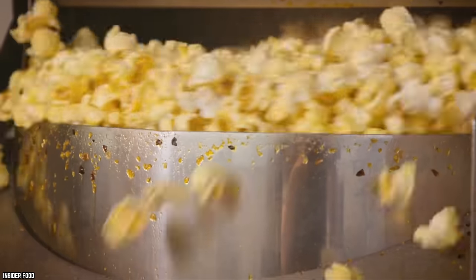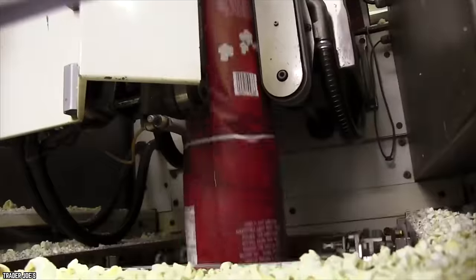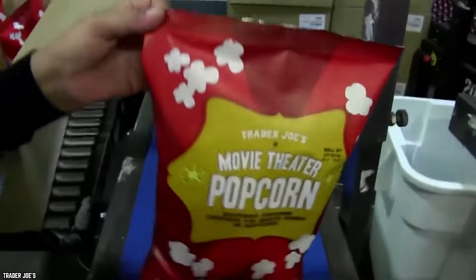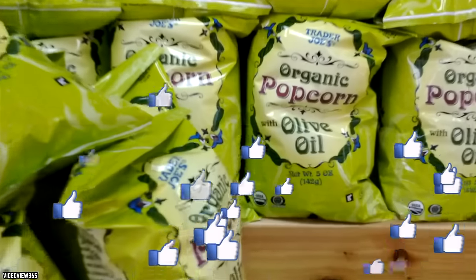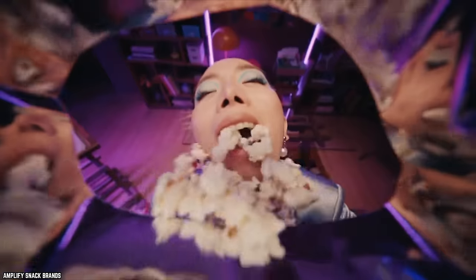Trader Joe's Olive Oil Popcorn is pre-popped and has a delicate coating of olive oil, giving this snack a somewhat nutty taste. It's so much better than traditional-style microwave popcorn. This popcorn would make a cute and sophisticated addition to any cocktail party — it wins serious snacking points. Trader Joe's customers are loving this popcorn, and if you give it a try, you will be enchanted by it too. This creative twist on popcorn is nothing like you've ever tasted before.